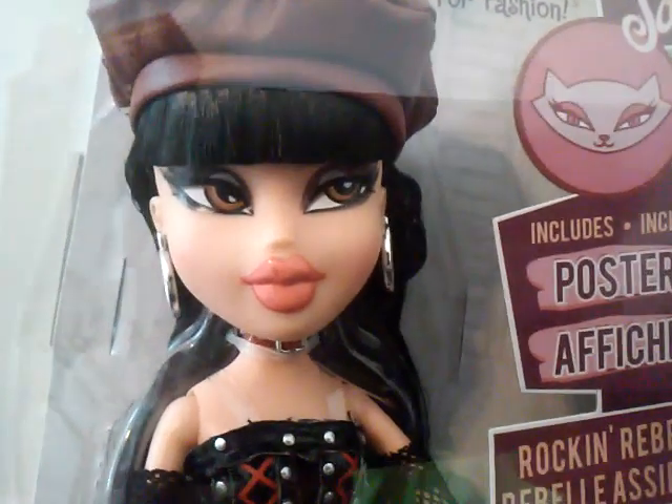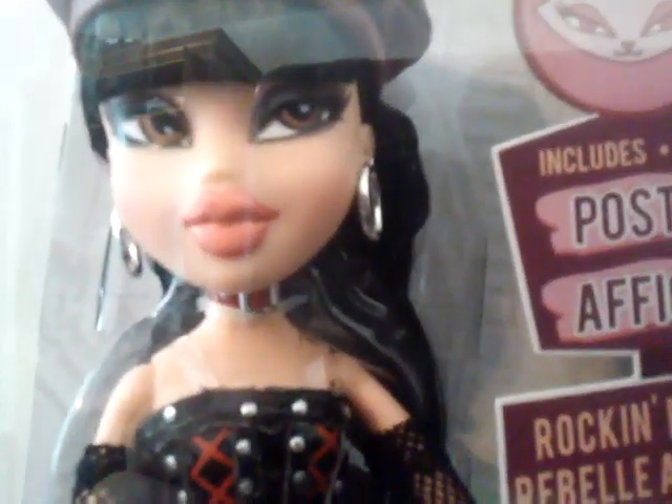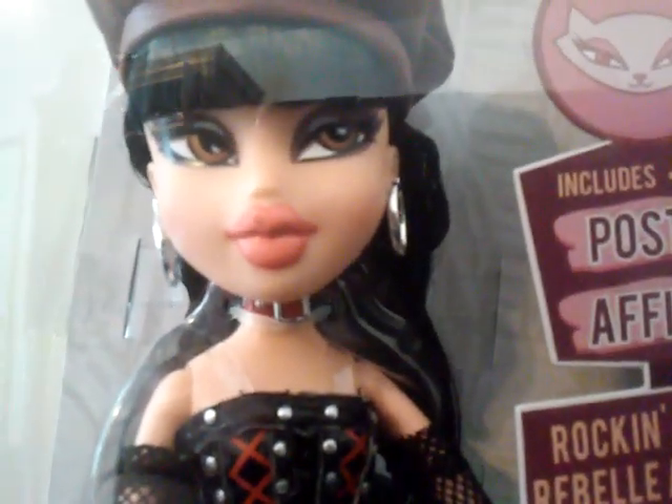Her face is fine. I know there's a lot of talk about her face and all the others, but mine seems to be fine other than her lip. And her lip is fine because I'd rather have one with a messed up lip and perfect eyes than one with messed up eyes and a perfect lip.